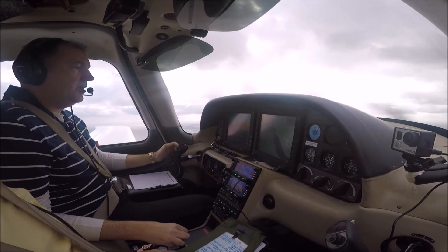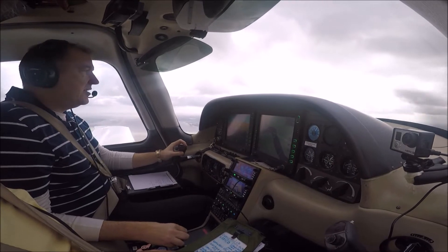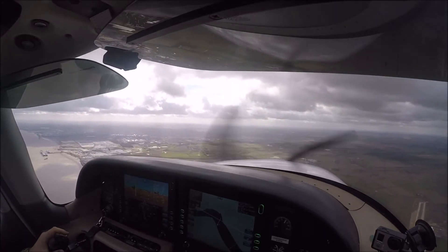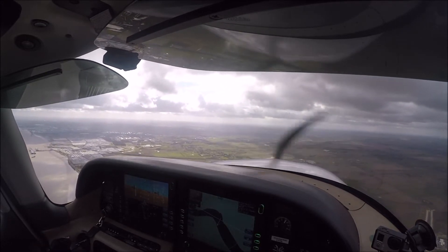ILS coming in, there we are. November 1 side Delta, established. 1 side Delta, continue approach runway 20, surface wind 230 degrees, 20 knots. We'd like a low approach to 600 feet and then a missed.